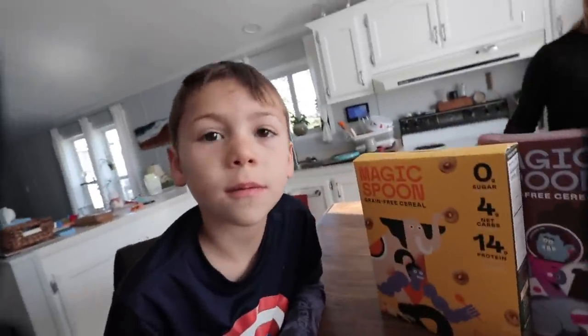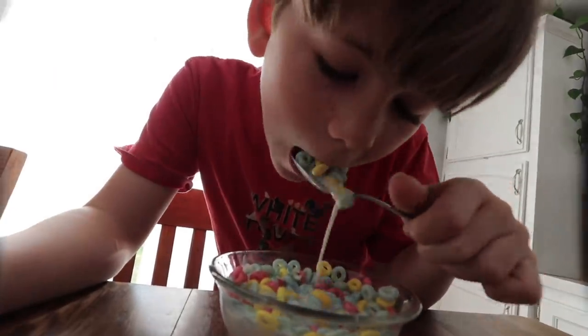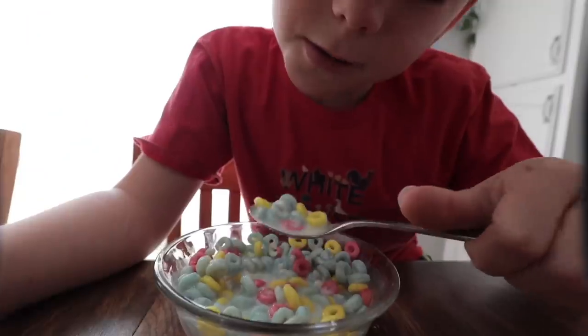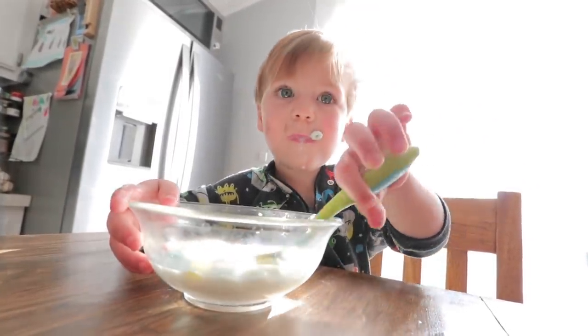Now without any sugar, is this stuff any good? Let's find out. It's good — tastes like peanut butter. And I'm going to try the frosted cereal. Yeah, that's really good. Magic Spoon is so confident in their product that it's backed with a 100% happiness guarantee. So if you don't like it for any reason, they'll refund your money, no questions asked. Just use our link in the description and use the code WHITEHOUSE for $5 off your first order.